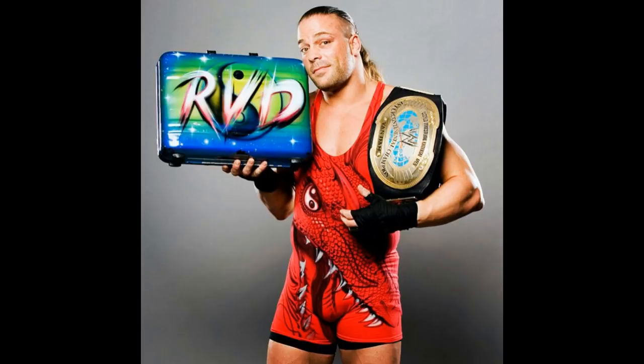That pretty much does it for today's video. Thank you so very much for watching. Comment down below what figures you would like to see from Mattel and which attires you would like to see them make in the future. Subscribe to the channel for more epic WWE figure videos. Follow me on Instagram and Twitter at MyDamnToys, and I will see you guys in the next video. Thank you.